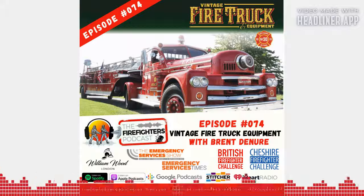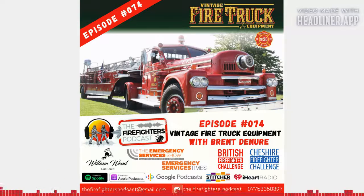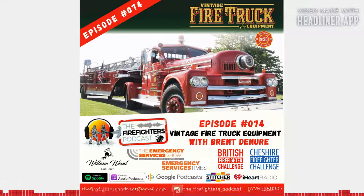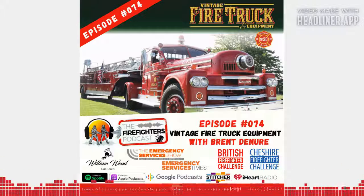A big thanks once again to our long-term sponsor, William Wood Watches. William Wood Watches is a UK-based watch manufacturer where upcycling is taken to a whole new level. They're all about history on your wrist and feeling the beat of the fire service with you every step of the way. Their vision is to be the leading sustainable watch brand that upcycles rescue service materials for a new life — once forgotten, now reborn. Get over and check out the incredible stuff at williamwoodwatches.com.